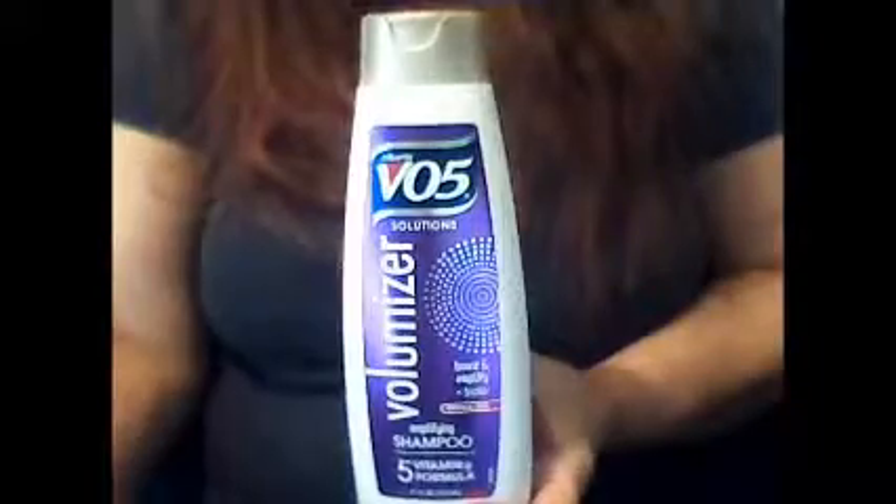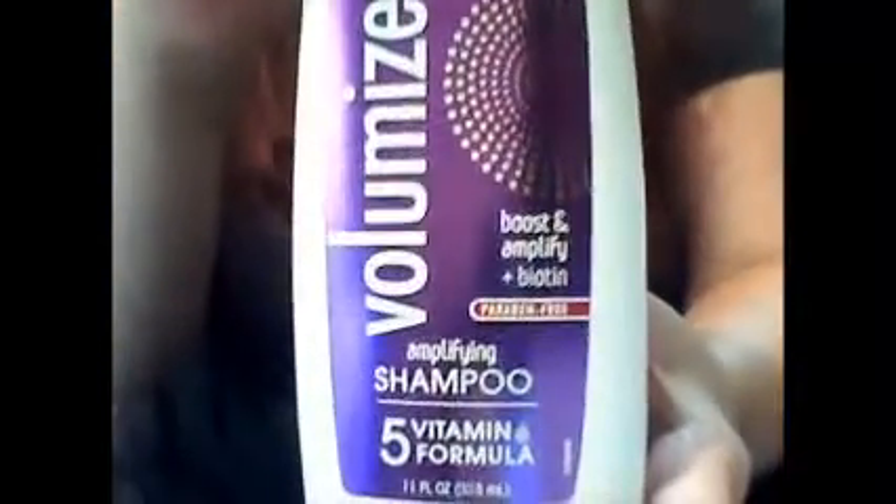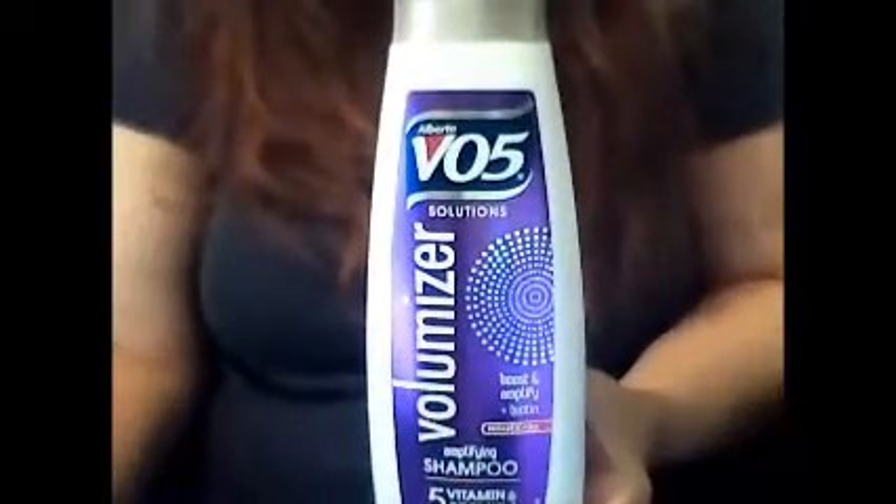I picked up the Alberto VO5 Volumizer Shampoo. It boosts and amplifies. It's got biotin and it's a 5-vitamin formula. Should be really good for my hair, make it look lovely. This is always a re-buy for me.